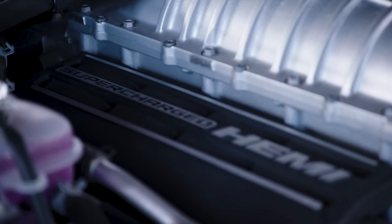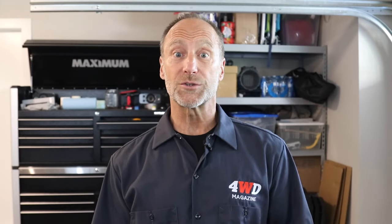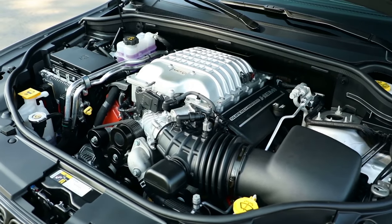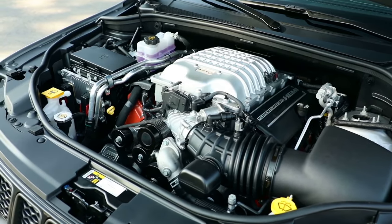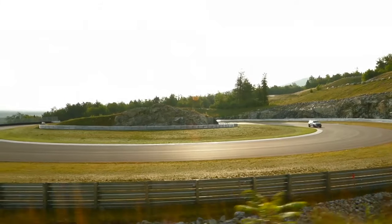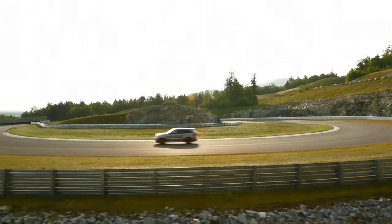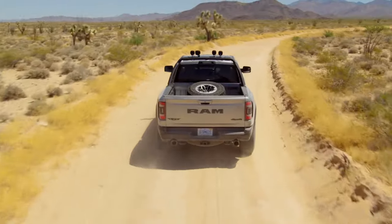We've seen a version of the engine before in the Hellcat Challenger and Charger, but it's also in the Jeep Grand Cherokee Trackhawk where it produces 707 horsepower and 645 pound-feet of torque to rocket that SUV from 0 to 60 in 3.5 seconds. The Ram engineers told us the 5 horsepower drop from 707 to 702 is a result of the TRX's longer, more restrictive exhaust.